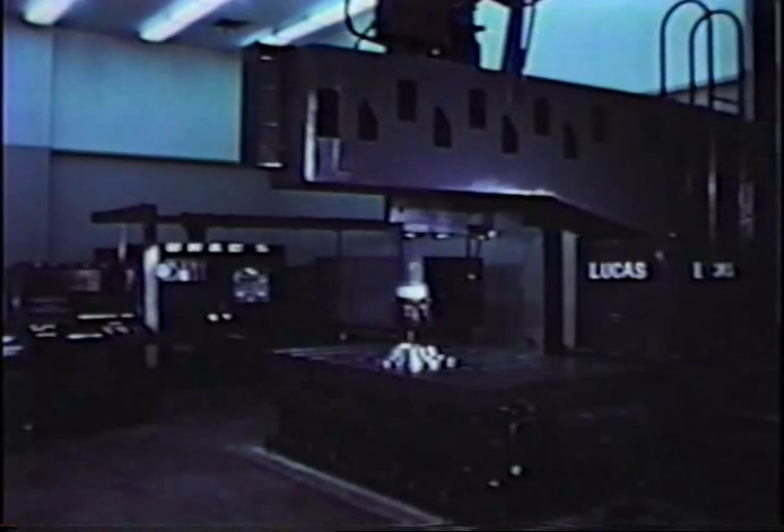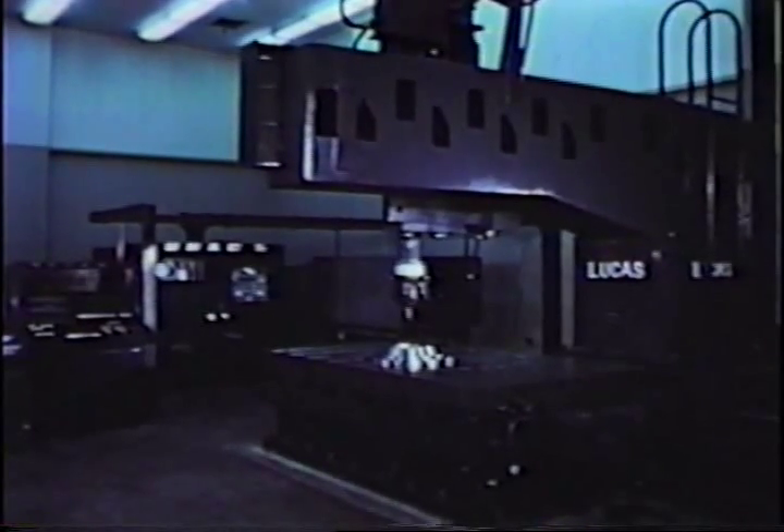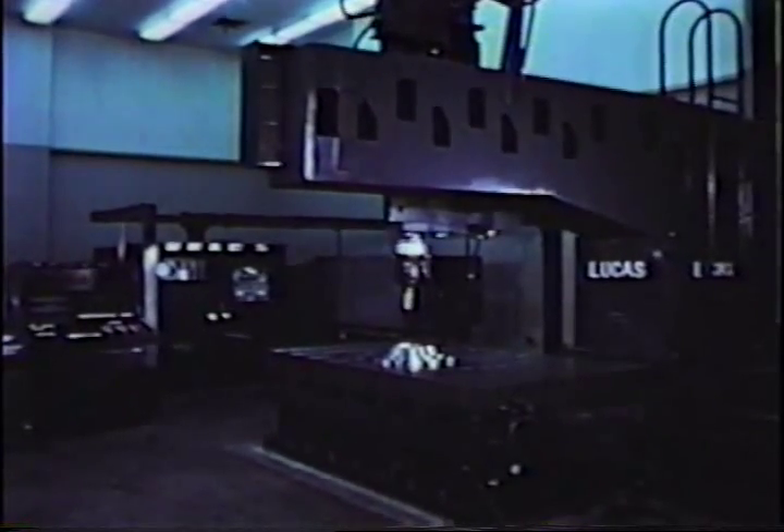The numerically controlled inspection center consists of three major components: the machine, in this case built by Lucas Machine Division, the Sperry powered probe, and the UMAC-5 control.